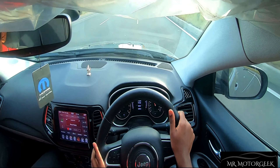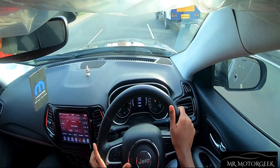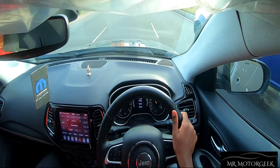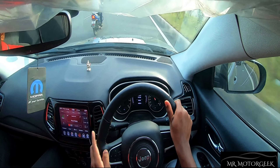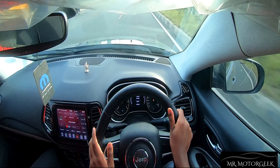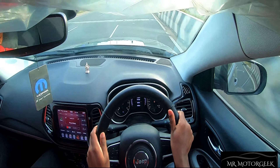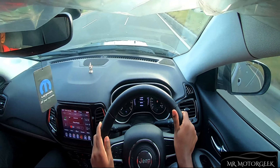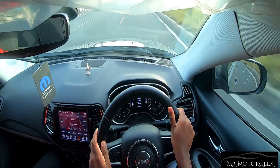Overall this car feels amazing to drive. Performance-wise it clocked 0 to 100 in just 10.8 seconds, making it the quickest in its segment in terms of acceleration, though it is 0.4 seconds slower than the BS4 version. The top speed of this car happens to be 200 kilometers per hour.